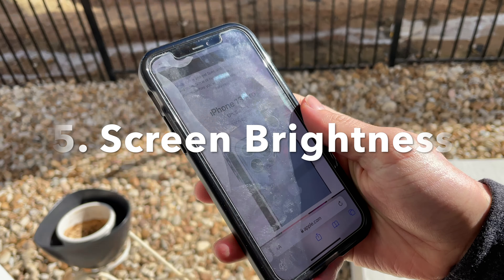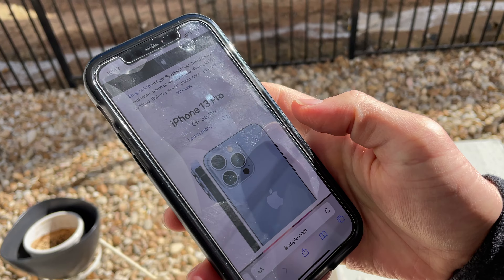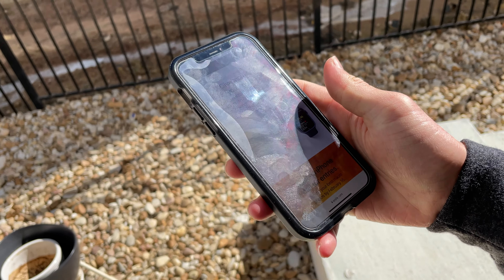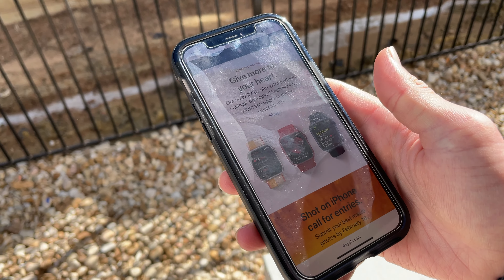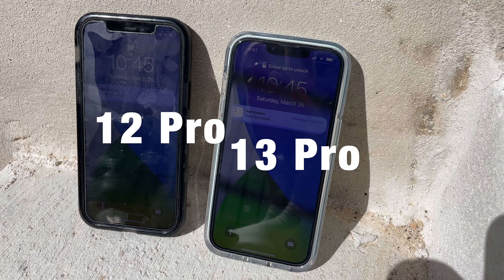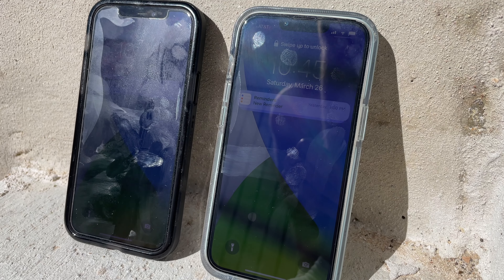The next con is actually kind of a big deal — the screen isn't very bright in practice. Technically it does have a bright screen according to numbers, but using it in broad daylight in direct sunlight is very hard and difficult. The iPhone 13 Pro is extremely easy to see in daylight, even in direct sunlight, which is just very nice and convenient.